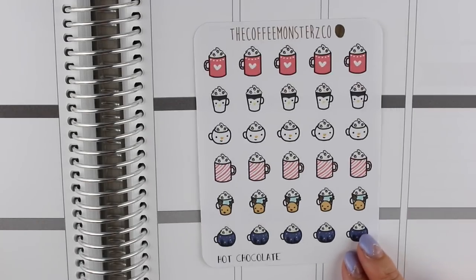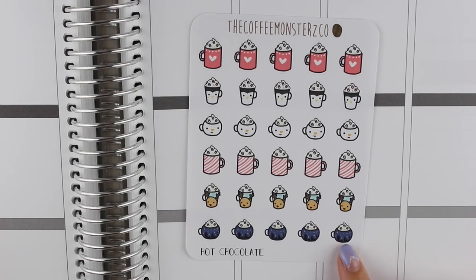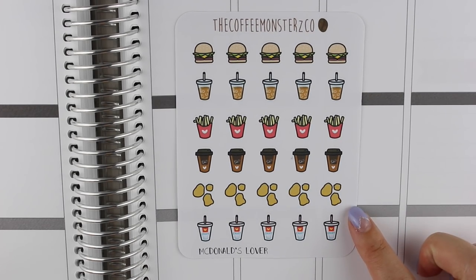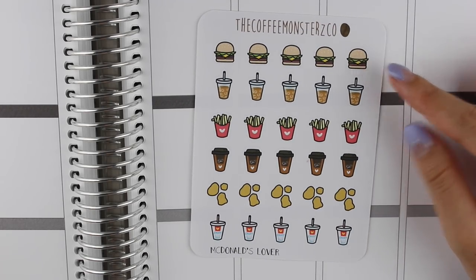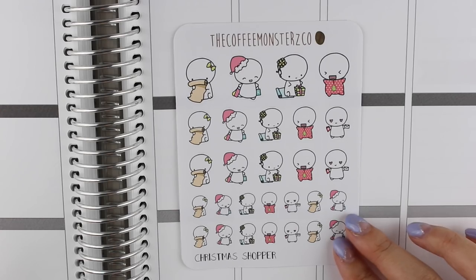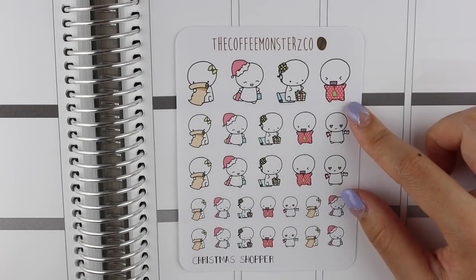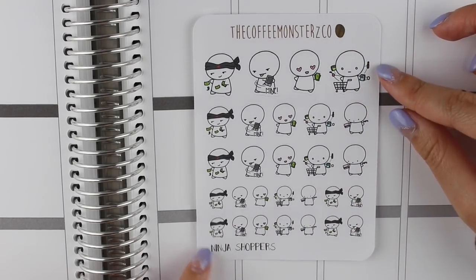We have some hot chocolate stickers - these are Christmas/winter themed, super adorable. I love this little reindeer one and the Starry Nights one - can't wait to use those. Then we have the McDonald's lover one - sometimes I love me some chicken nuggets and sweet tea! I'm probably gonna use the burger and fries for In-N-Out or something. She also sent along some Christmas shoppers which are so adorable - one wrapping presents, one with a Santa hat and list, and one in a Christmas onesie. Last but not least, we have ninja shoppers - perfect for me because I'm totally a shopaholic.